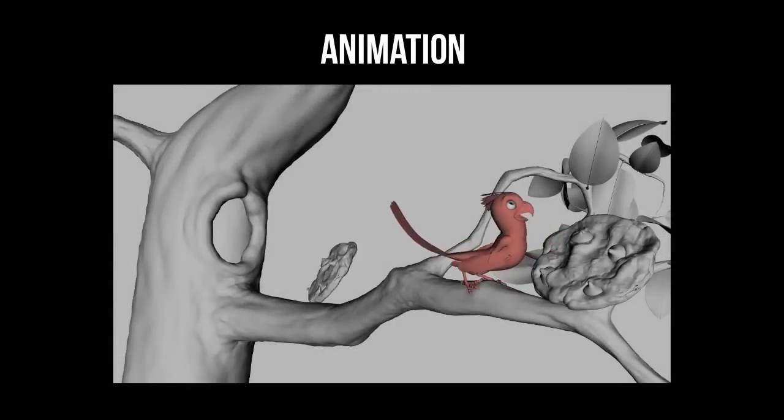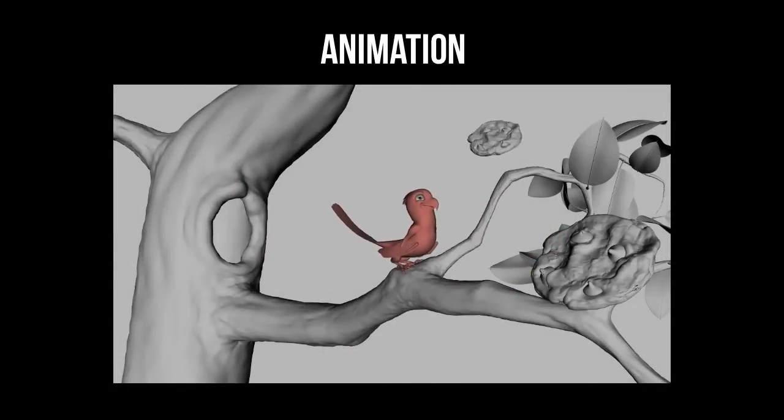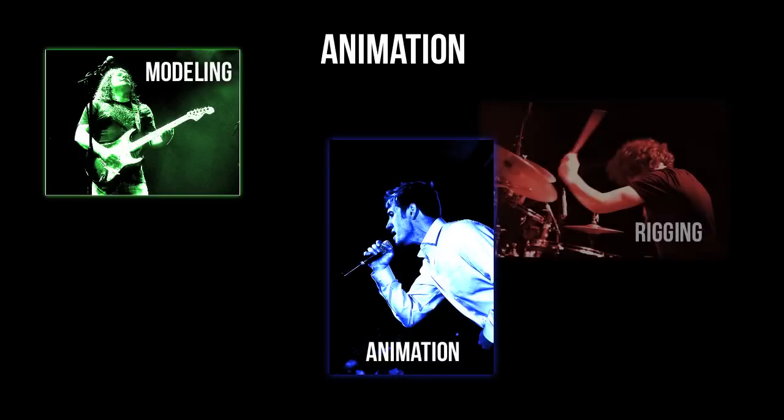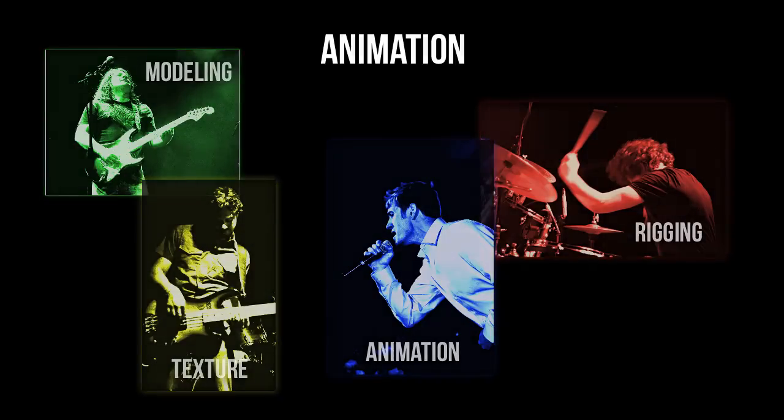Animation sort of stands alone among the other computer graphics skill sets. I would compare animation to the lead singer of a rock band, modeling to the lead guitarist, rigging to the drummer, and texturing to the bass player. Even though animation is nothing without the others, it tends to get all the glory. And primarily as a modeler myself, this tends to rub me the wrong way. However, on this project and every other project where I've dabbled in animation, I kind of understand why. In my opinion, animation is the most technical discipline after rigging. Good animation is a tough thing.